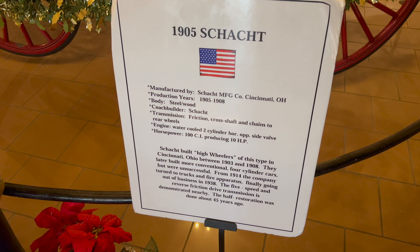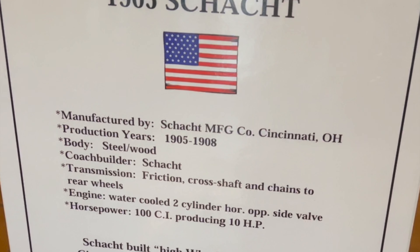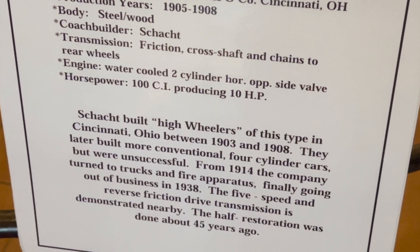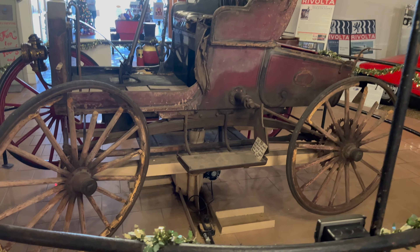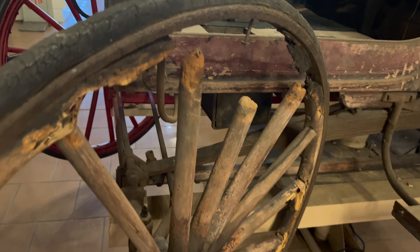The vehicle we're looking at is a 1905 Schacht — not sure how to pronounce it. Let's do a little walk around here, get around to the passenger side, which is normally the driver's side, and here we see an original 1905.